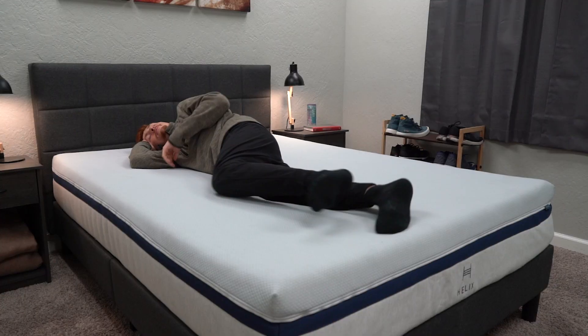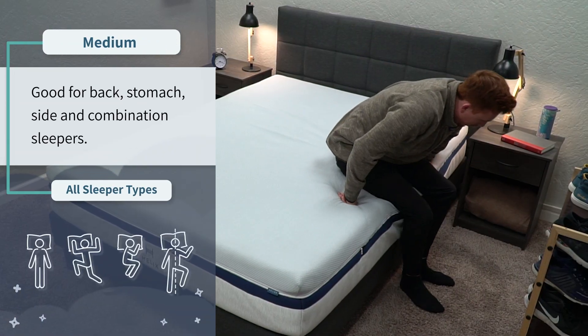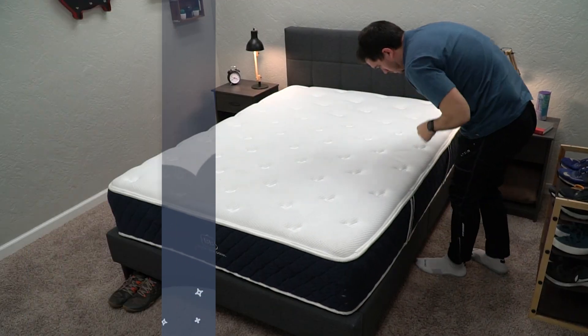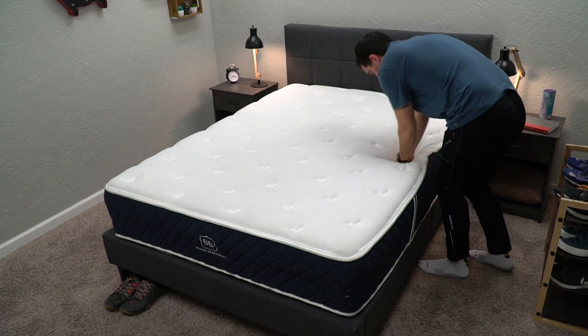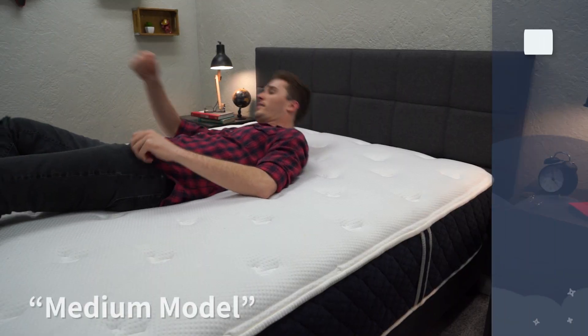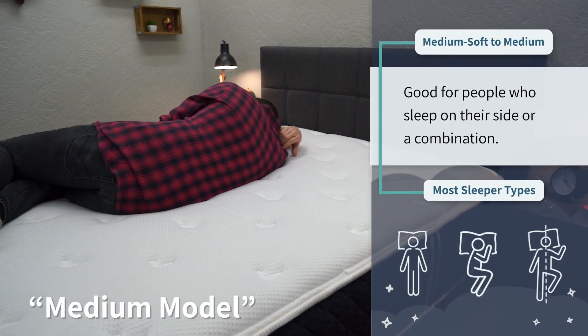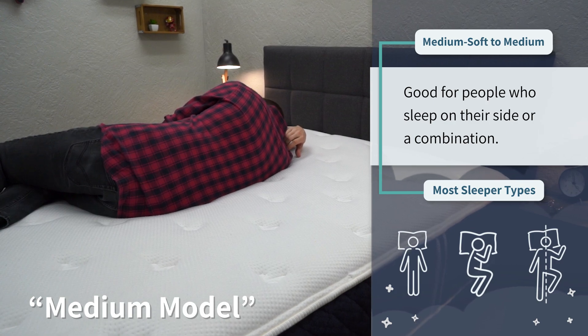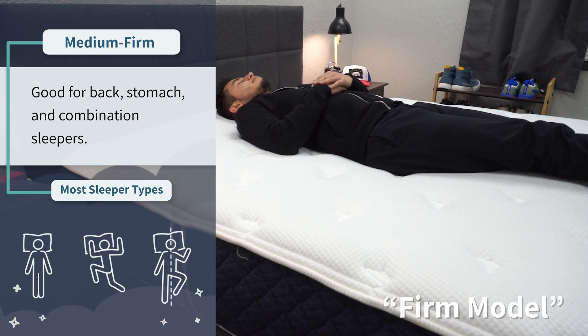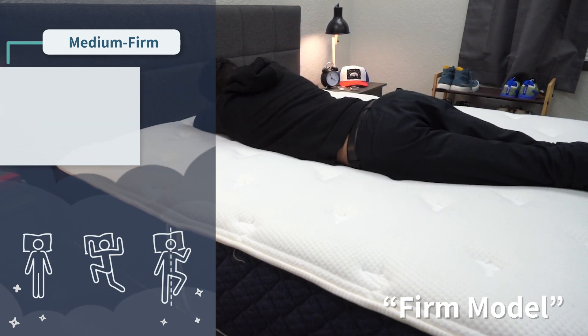When it comes down to firmness, this is an area where the beds start to differ. The Helix Midnight is right around a proper medium on our scale, so it should work great for any and all sleeper types. The Brooklyn Bedding Signature should also be accommodating to all sleeper types, but it's available in three firmness options: soft, medium, and firm. The medium is actually a little softer than a true medium — between medium and medium soft — so probably better for side and combo sleepers who prefer more pressure relief. The firm is right around a medium firm on our scale, which will be more accommodating for all sleep styles with a slight advantage for back and stomach sleepers.